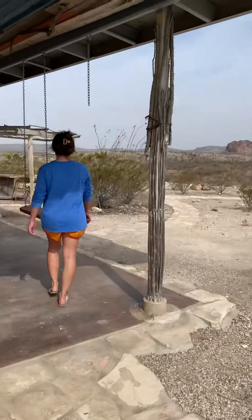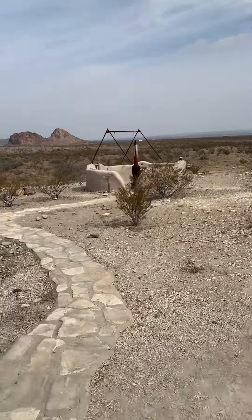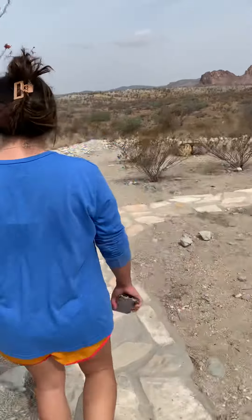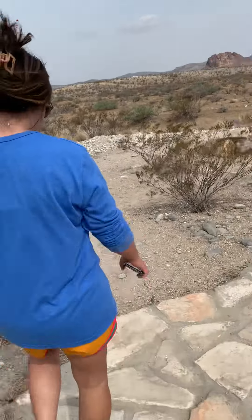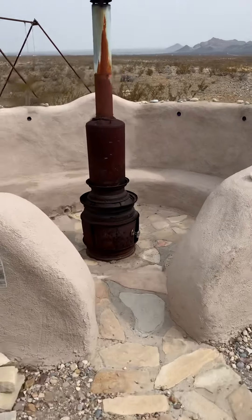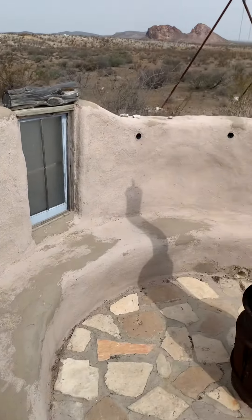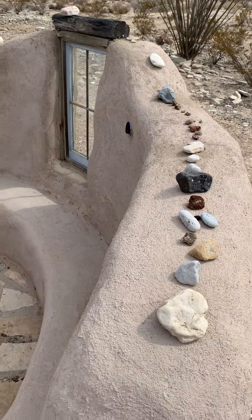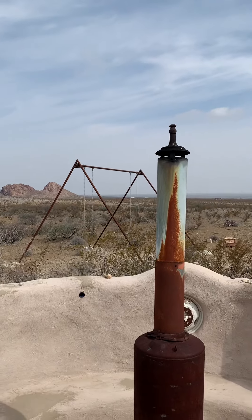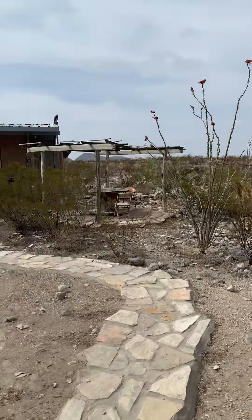All right, any final thoughts? What would you give it, one to ten? What would you rate this place? Of every Airbnb you've ever stayed at, what would you rate it? I'd give it about an eight. Pretty cool area — start a little campfire, sit right here, look at the rocks, look up at the sky. You got a swing set in the background, fire pit here. Anyway, there you go — the Earth Bag.